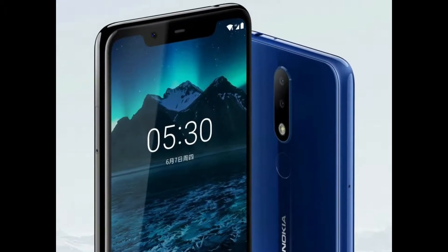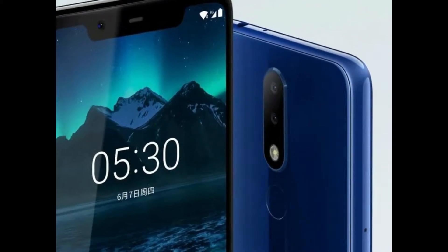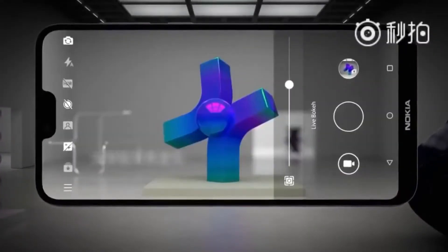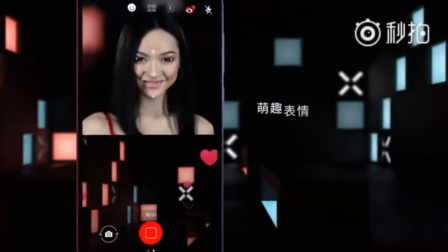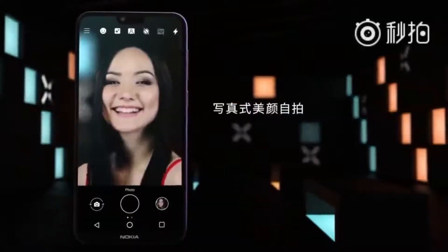The back panel of the Nokia X5 features an F2.0 aperture, 13MP plus 5MP dual camera setup that comes with features like dual-tone LED flash, HDR mode, PDAF, high sensitivity, depth of field lens, AI driving, professional portrait photography mode, and more.